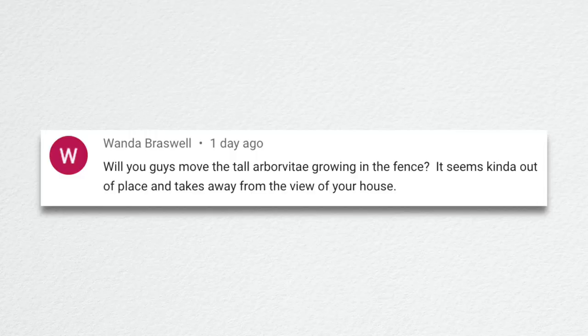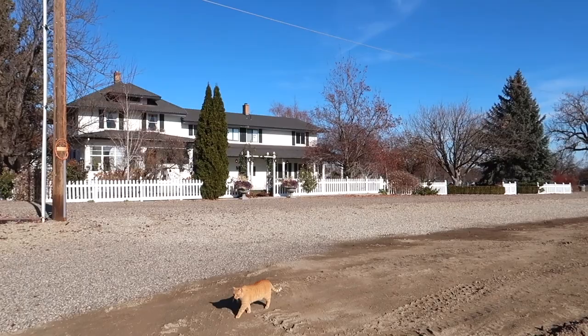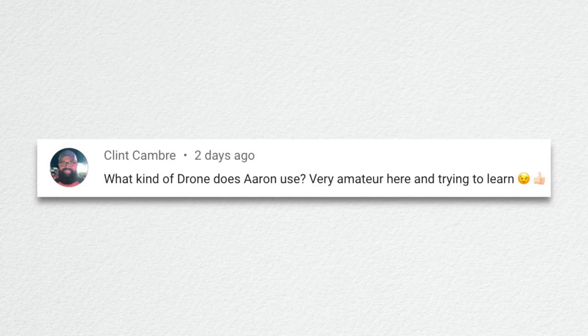Wanda asked about moving the tall arborvitae growing in the fence that looks out of place — most likely yes, that's been bothering Aaron. Clint asked what kind of drone Aaron uses — it's a DJI Mavic 2 Pro. We'll link it in our equipment list. We're going to have a lot of pages and videos to link to this video.